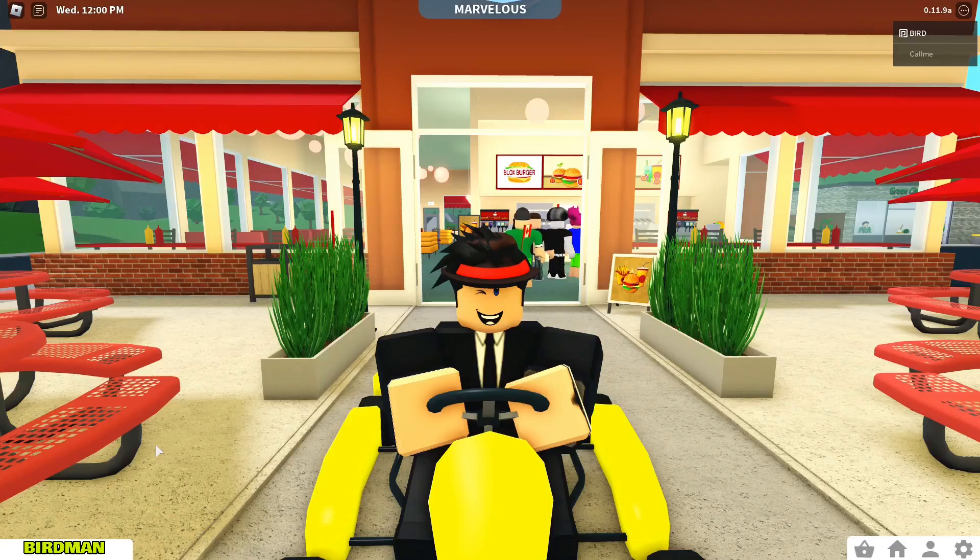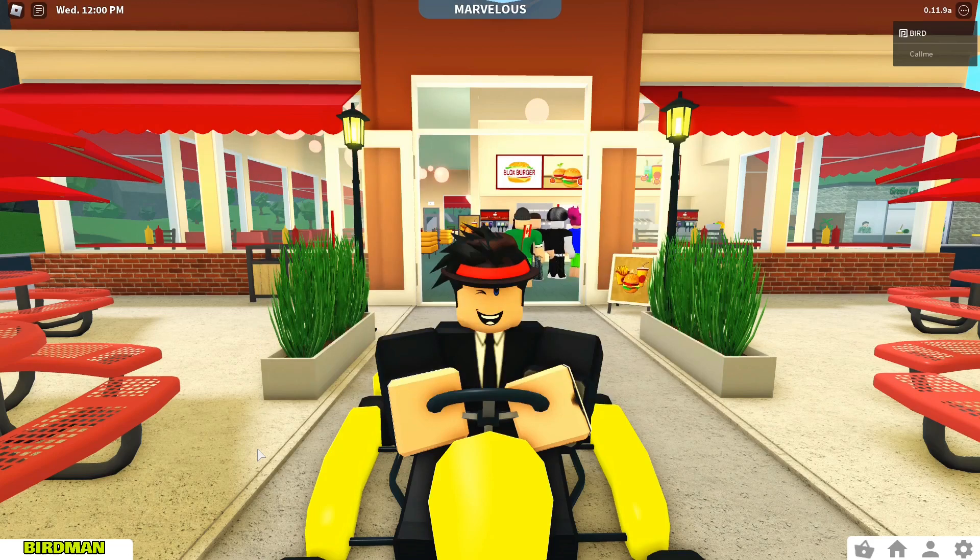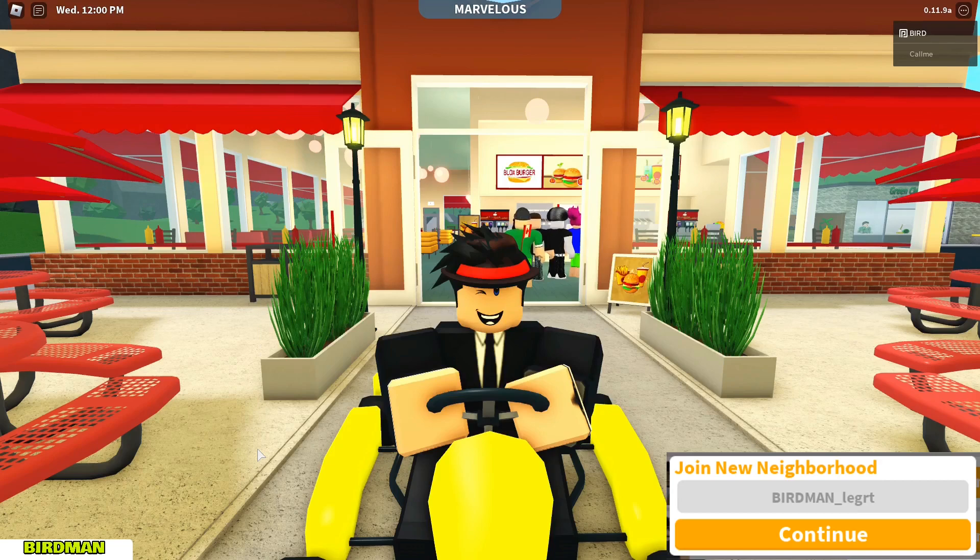Hey everyone, and welcome back to the channel. It's me, Birdman, and I'm here today in Bloxburg, talking about which building will be revamped next. But before I begin, please do subscribe — it's completely free and helps me out so much. Also, you can join my neighborhood; the code is Birdman underscore L-E-G-R-T.